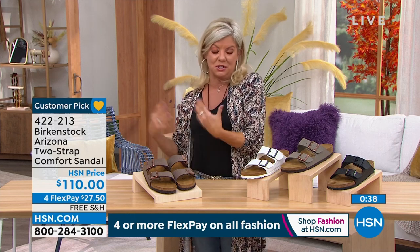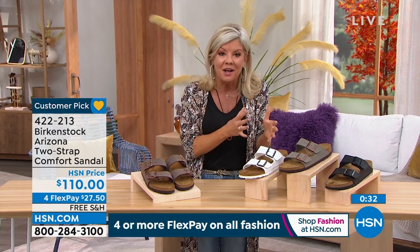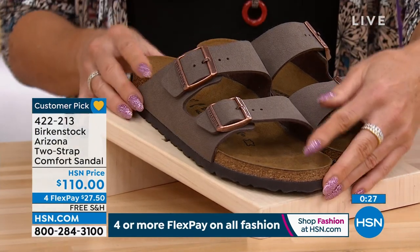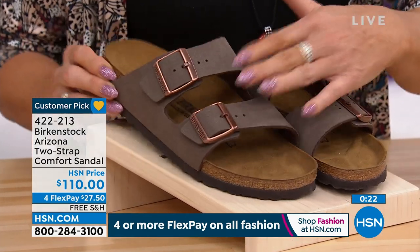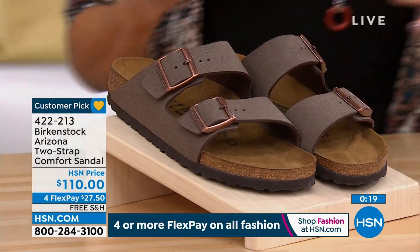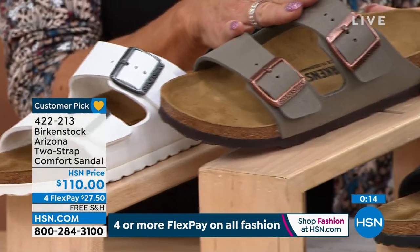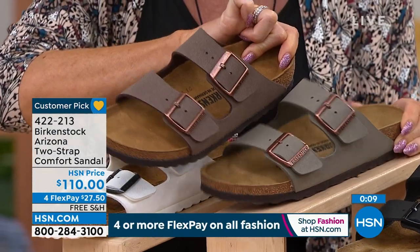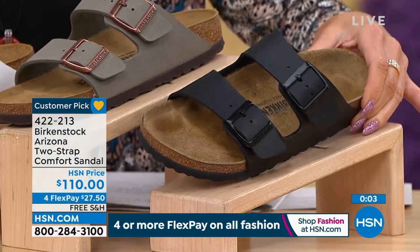So real quickly, let's take you through the colors. The mocha — that's been our most popular, obviously traditional, beautiful, rich color. We have white, we have stone — let me put stone next to mocha so you can see, because they're both going to have rose tone buckles. And lastly, what Jamie has been showcasing is the black with the Birkenstock sock. It's $110, less than $30 with FlexPay, and we'll ship it right to you. Sizes 5/5½ through 11/11½ available.